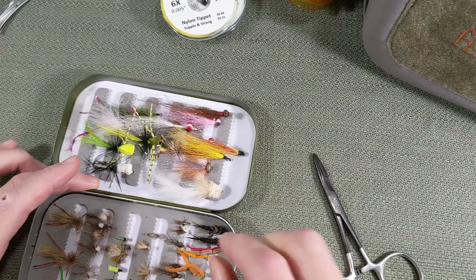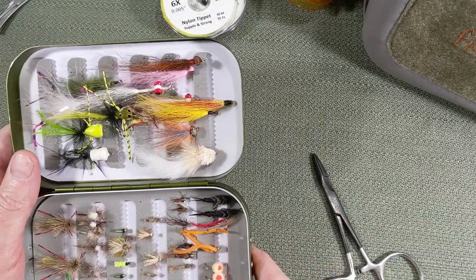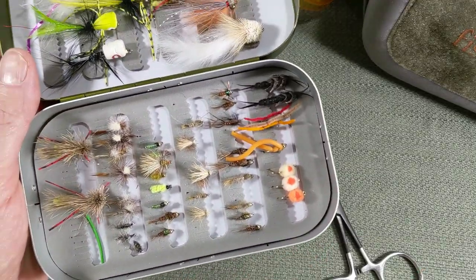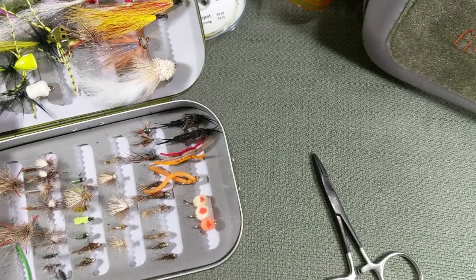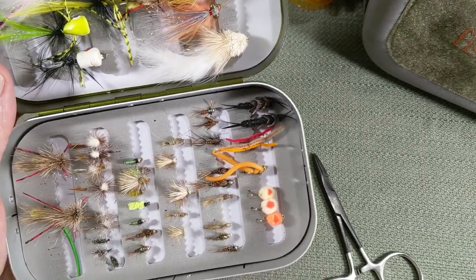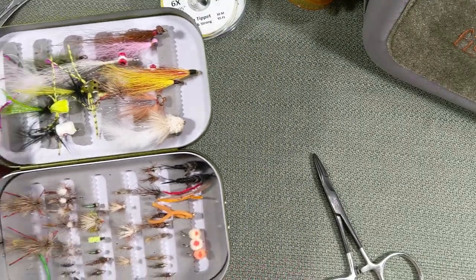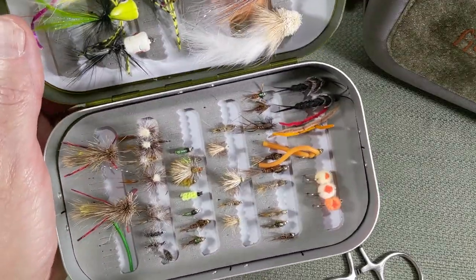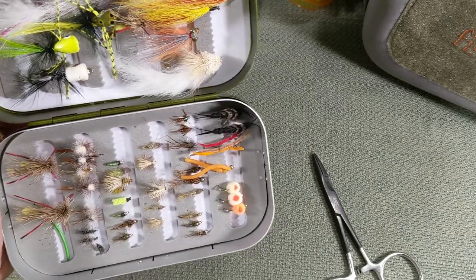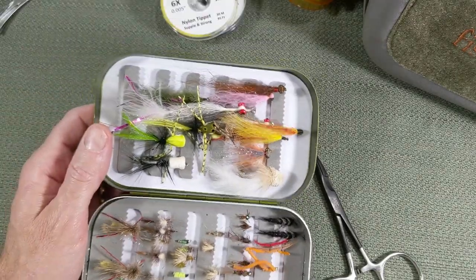Please subscribe, and in the comments below let me know: should we go into some fly tying? I do have about a half dozen flies that I love to tie every year to stack up in my fly box. We can even back things up and go into all the tools for fly tying. Let me know in the comments whether you'd like to see content on fly tying. Thanks.